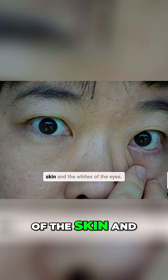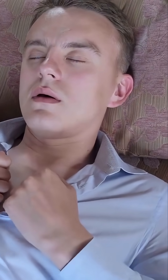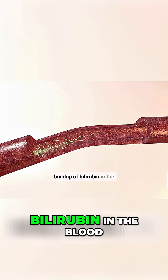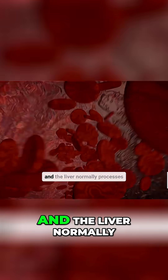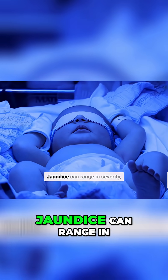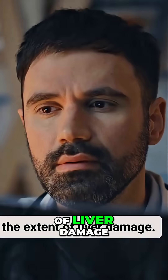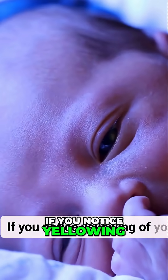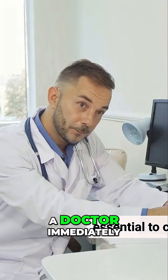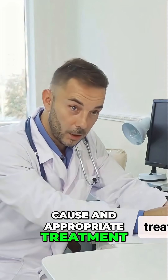Number one: Jaundice. Jaundice is a yellowing of the skin and the whites of the eyes, and it's one of the most recognizable signs of liver disease. This yellowing occurs due to a buildup of bilirubin in the blood — a yellow pigment produced when red blood cells break down, which the liver normally processes. Jaundice can range in severity from mild to severe depending on the underlying cause and extent of liver damage, and it's always a sign that something is not right. If you notice yellowing of your skin or eyes, consult a doctor immediately, as jaundice requires prompt medical evaluation to determine the cause and appropriate treatment.